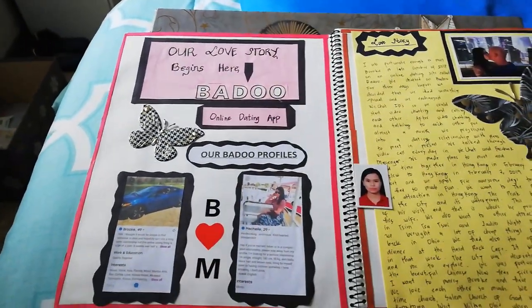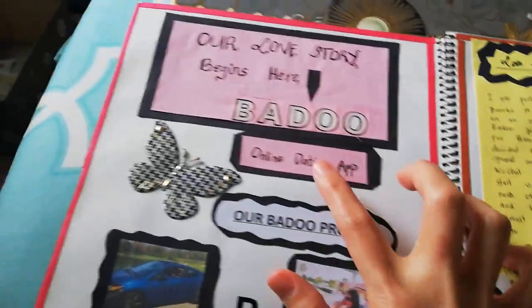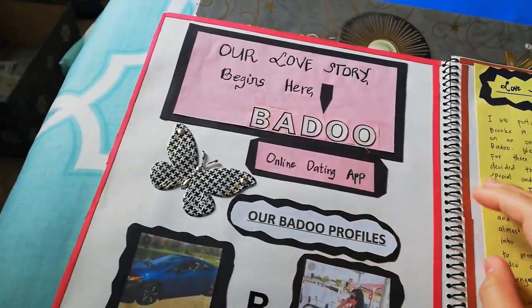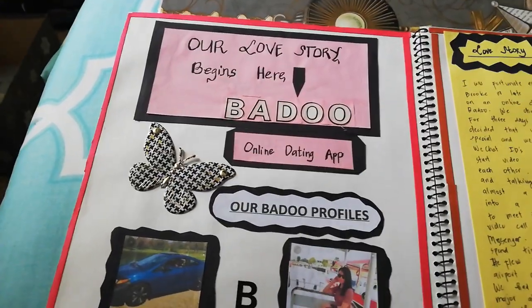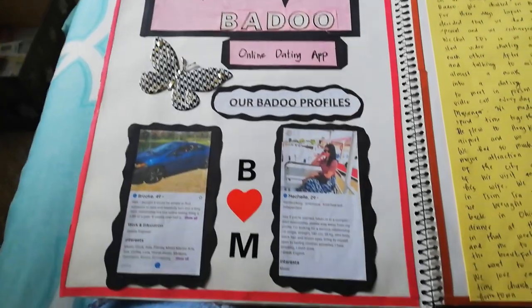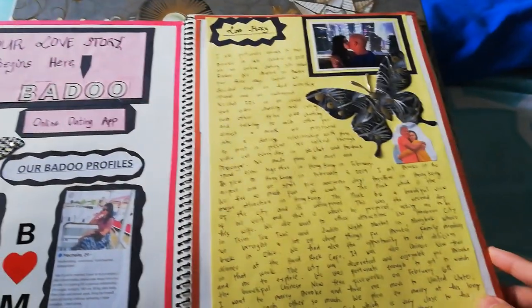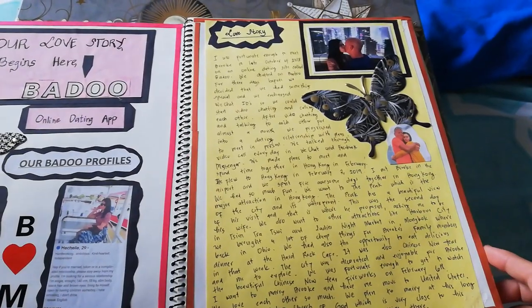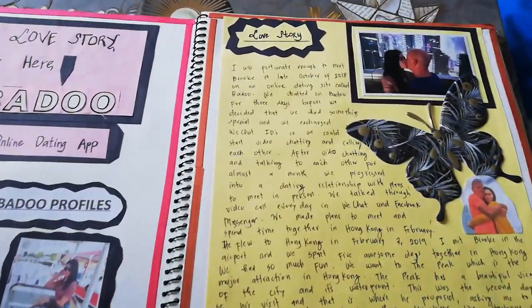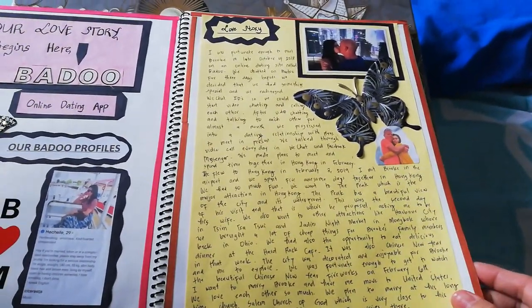The second page is 'Our Love Story Begins Here.' This is the site where we met — an online dating site — and these are our Badoo profile pictures. On this side is our love story, so I just wrote our love story here and put some pictures.